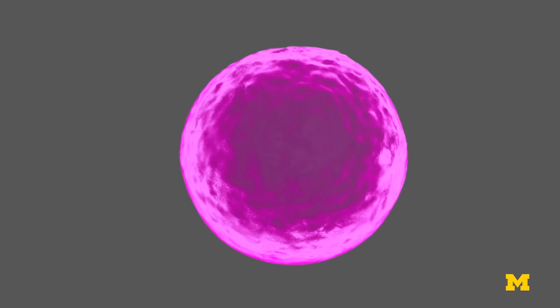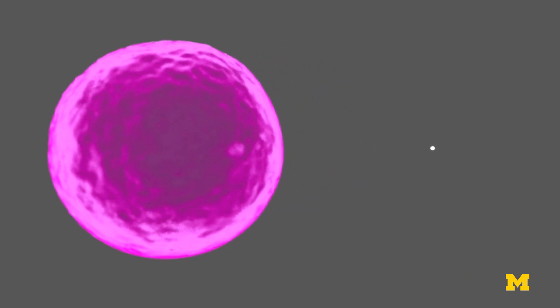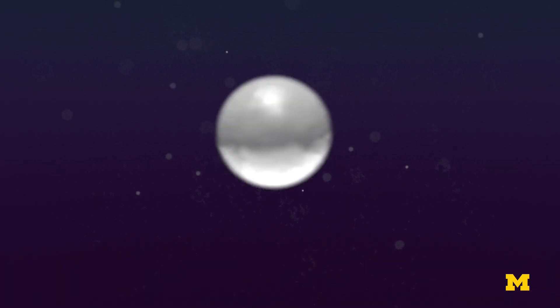Imagine something that's one one-hundredth the size of a bacteria, which is already really small. We can make it look like a tiny little pyramid, or a tiny little sphere, or a tiny little frisbee, and by changing the shape we can control what it actually does to that bacterium.